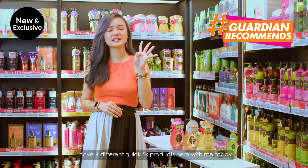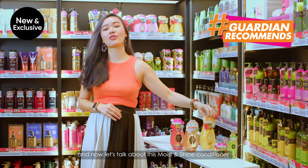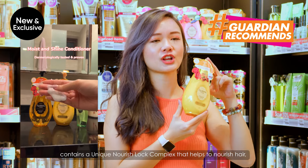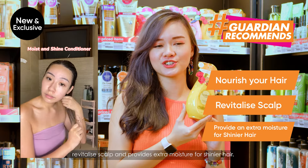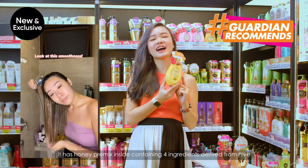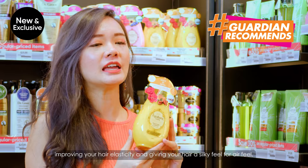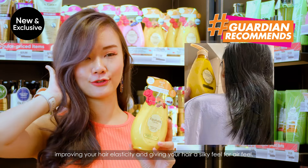They say that smell has the strongest association with images in our memories, so this fragrance is definitely bringing me to places. I have four different quick fix hair products with me today. Just now was the shampoo, and now let's talk about the Moist and Shine Conditioner. It contains a unique nourish lock complex that helps to nourish your hair, revitalise your scalp, and provide extra moisture for shinier hair. It has honey premixed inside containing four ingredients derived from the hive, improving your hair elasticity and giving your hair a silky feel.